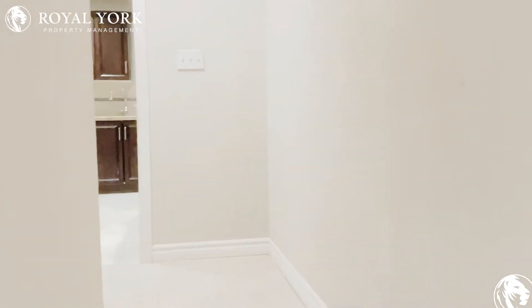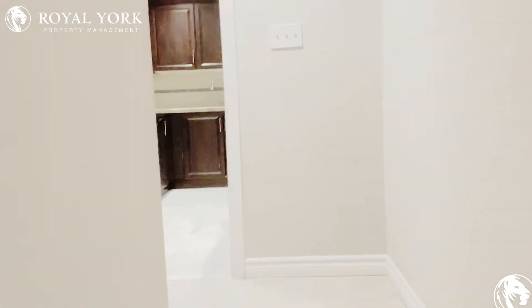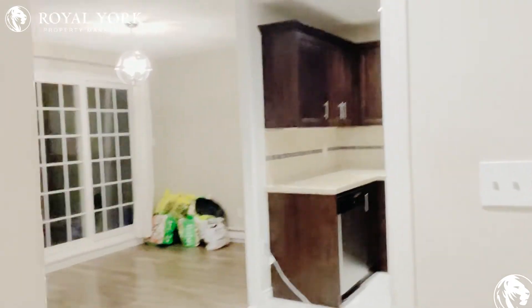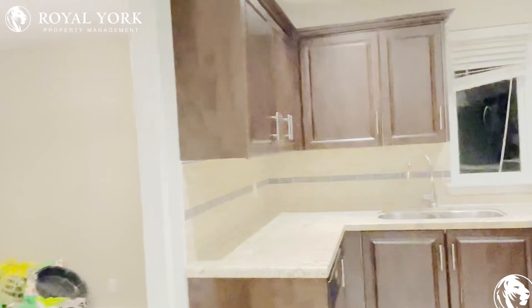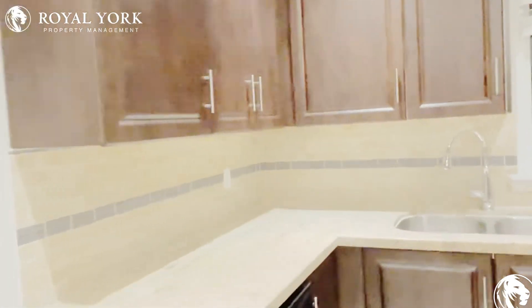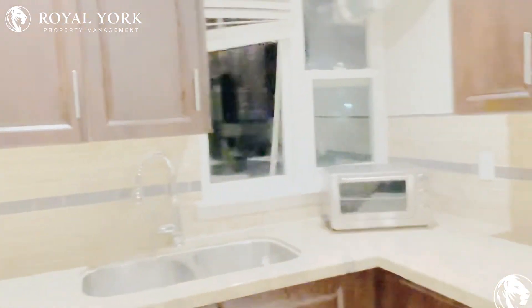Hi and welcome to unit 166 here at 1055 Dundas Street East in Mississauga, Ontario. This is a beautiful three-bed two-bath condo townhouse. Coming in here we have our beautiful fully upgraded kitchen with tons of cabinet space.